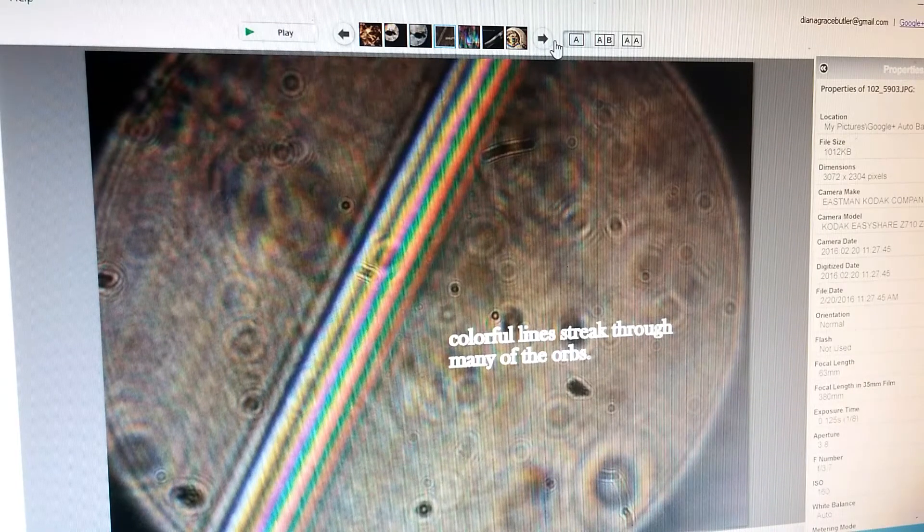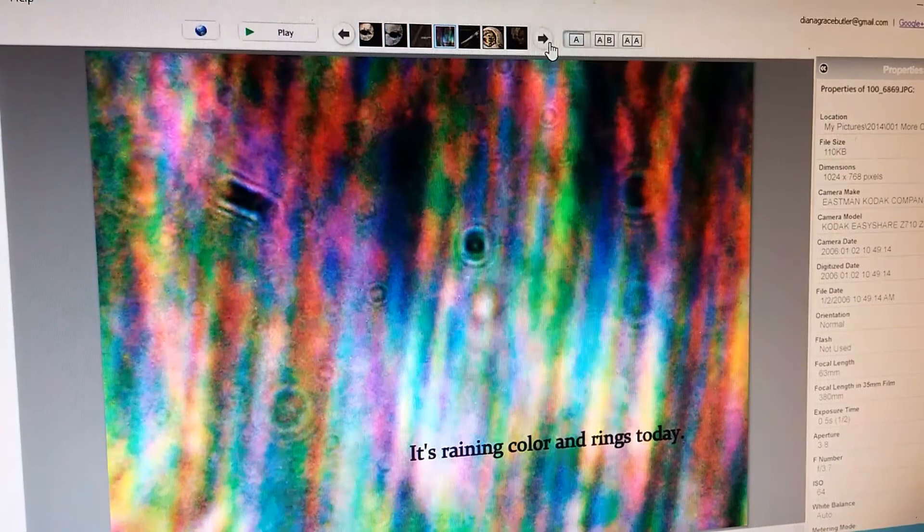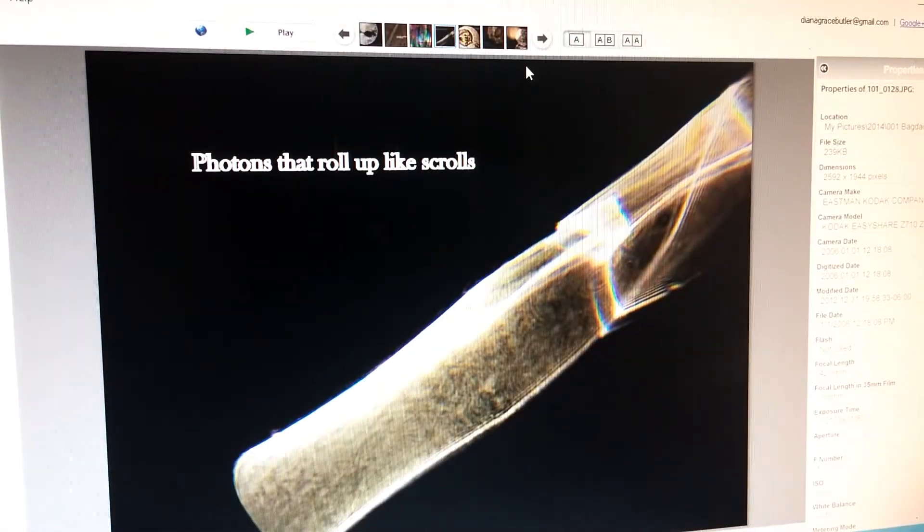Colorful strands of light in all different colors go through orbs. This is just one example — I have hundreds, maybe thousands. It's raining colors and rings today, and the photons that are like an orb can roll up like a scroll; this one always looked rather like a diploma.